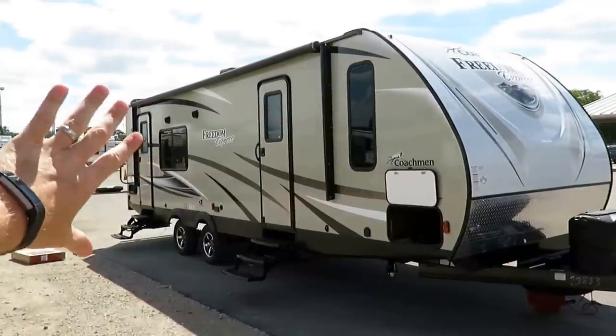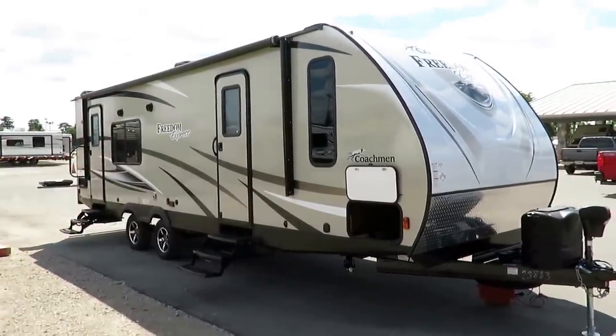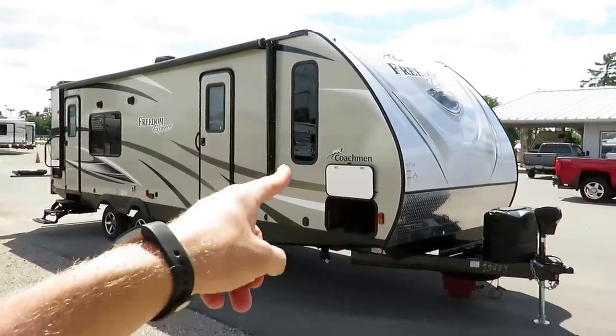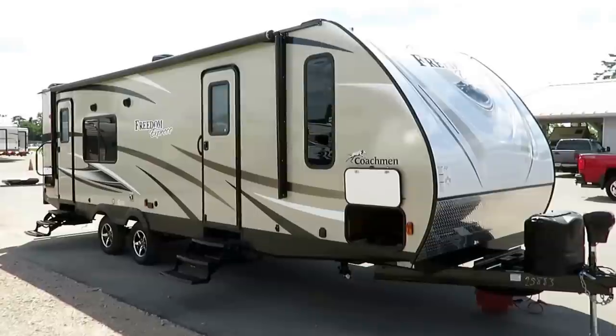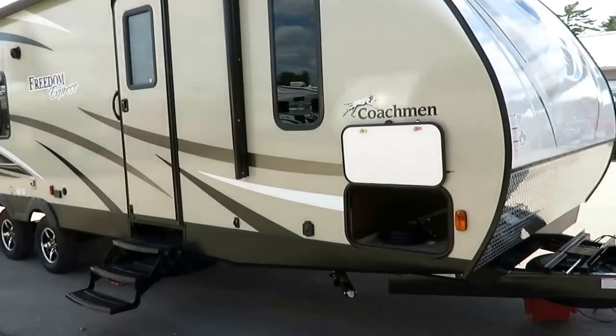Basically, the back three-quarters of the trailer is just like its little brother, the 246 RKS from Freedom Express — super popular. This one just has an actual, real, nice bedroom suite that the 246 does not. The nice part is they really let you pick and choose exactly how you want your RV built.